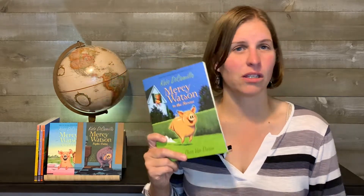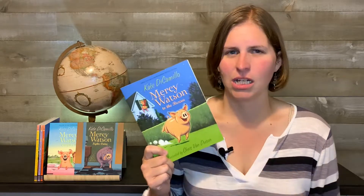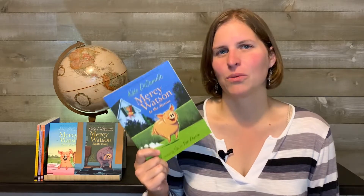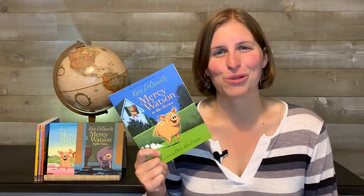So that's it — Mercy Watson. This is the first one: Mercy Watson to the Rescue, after she ends up causing chaos as always. We highly recommend you check them out because we really enjoyed them, and thanks for watching Homeschool Together.